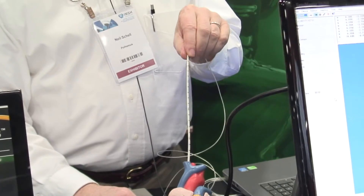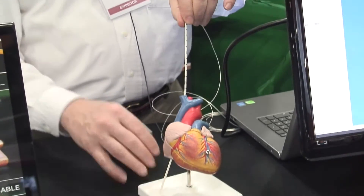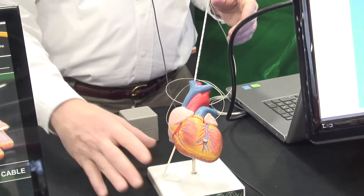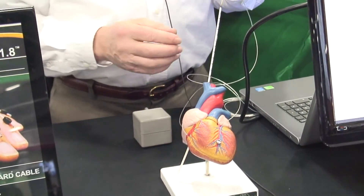It's also widely used in clinical applications as well, things like biomechanics, rehabilitation and physical therapy — whenever you need to measure motion.